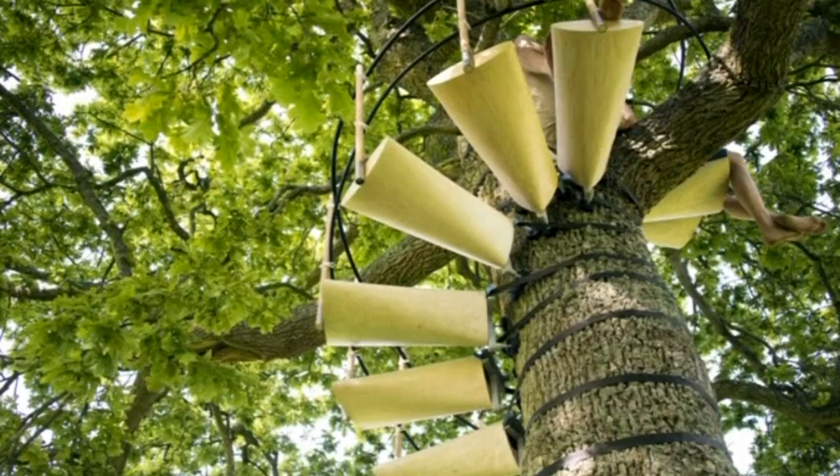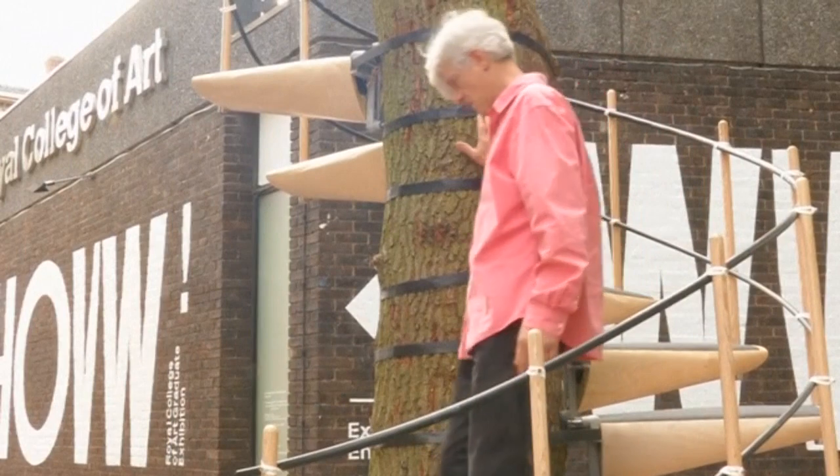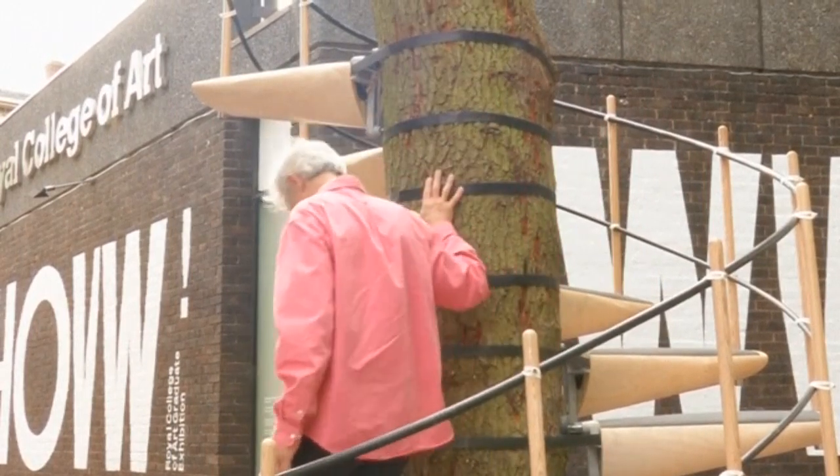McIntyre and Colvey say each step is strong enough to take the weight of three men. To build a seven-metre-high staircase, they say, would take two people about three hours and just 30 minutes to take down.